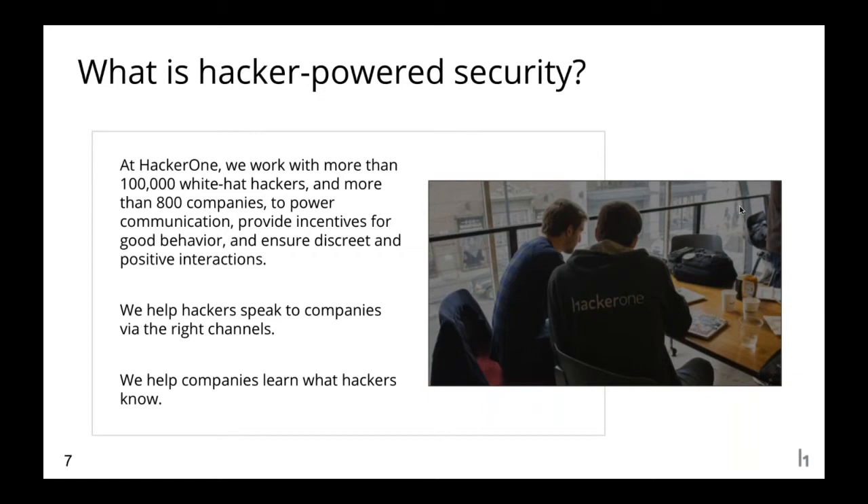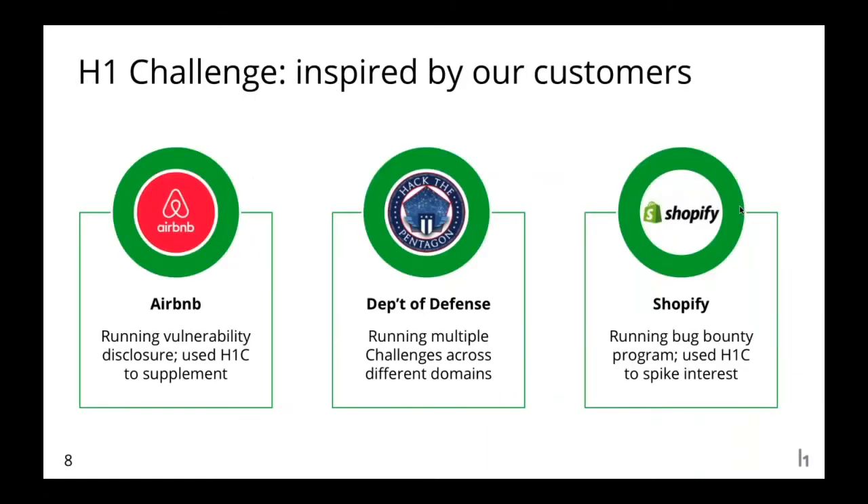Hacker-powered security was founded on this principle — that you want to know what hackers know, and the best way to learn is to listen to them. At HackerOne we built security tests and continuous security solutions with vulnerability disclosure programs and bug bounty programs. We've done this for high-profile public customers like the US Department of Defense, General Motors, Uber, and Airbnb, and for many more private customers. Originally all our products offered continuous security, and we built bug bounty and vulnerability disclosure programs to be always available.